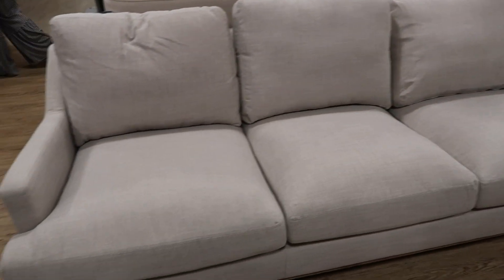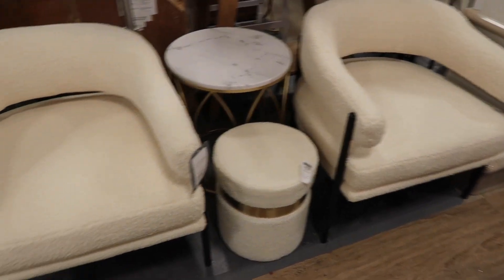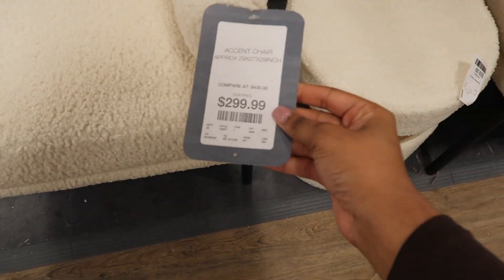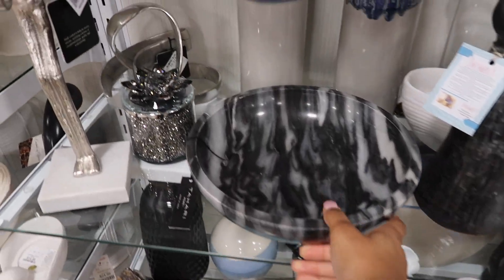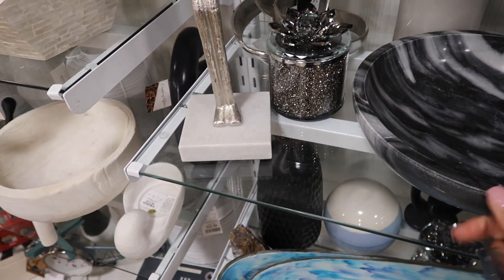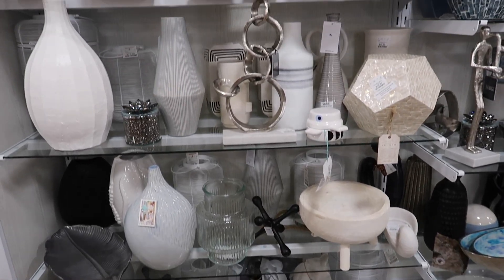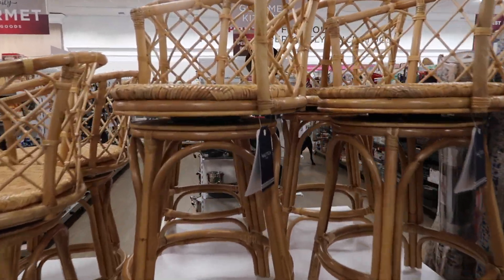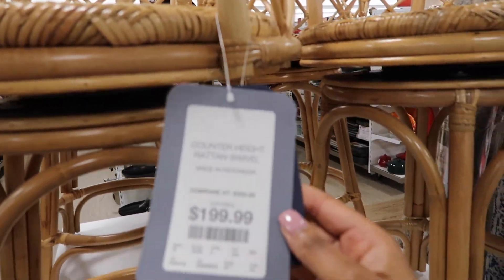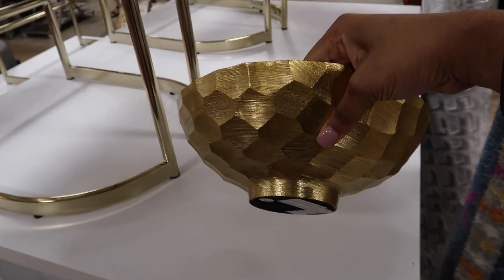I couldn't believe this couch — I couldn't find a price tag on it but I loved the fabric. These boucle chairs were gorgeous; I kept walking past them trying to figure out a place I could put them in my home, but I just didn't have a place. They were so beautiful — I hated to leave them at HomeGoods. Later we got a catalog from Ballard Designs and they had the same chairs for over a thousand dollars, so HomeGoods just has such amazing prices on their furniture.